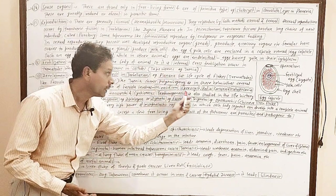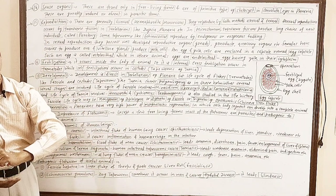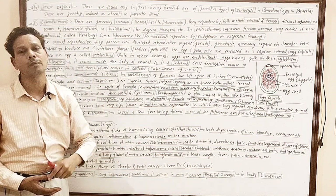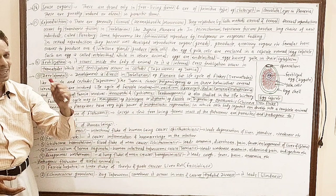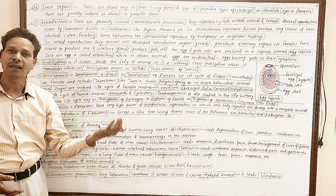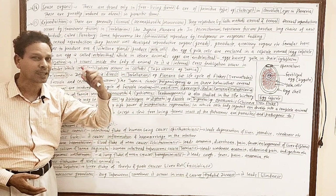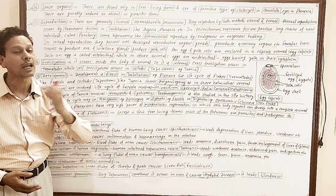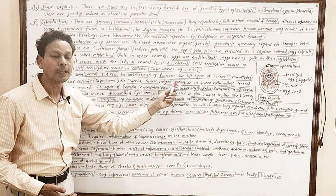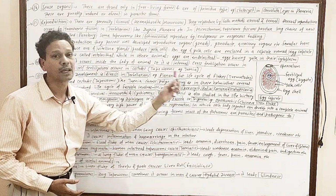But in the case of Trematodes (flukes) and cystodes (tapeworms), several larval forms are developed. The liver fluke Fasciola hepatica is a very clear-cut example of polyembryony, in which five larval stages are developed. These are: miracidium, sporocyst, redia, cercaria, and metacercaria.